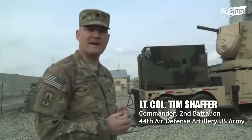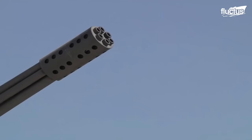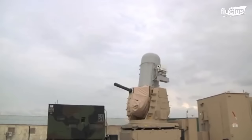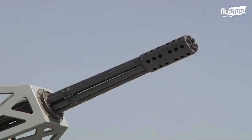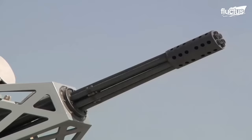What I've got behind me here is a land-based phalanx weapon system. It's a 20mm Vulcan cannon designed to engage and destroy incoming indirect fire threats — mortars, rockets, artillery shells. The land-based phalanx weapon system, or LPWS, which is part of the C-RAM system, is a highly adaptive and rapidly deployable defensive tool. It delivers a high volume of accurate fire to neutralize threats using a radar-guided 20mm Gatling gun mounted on a swiveling base.